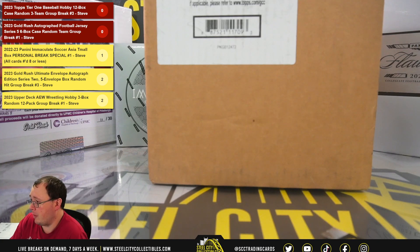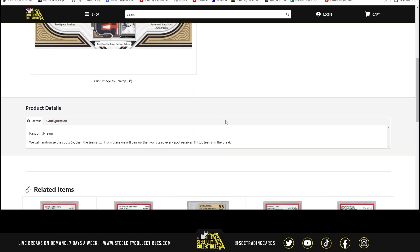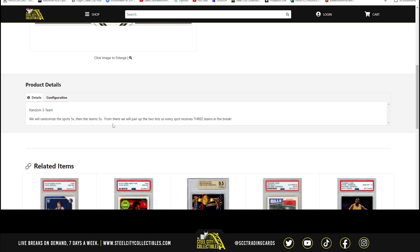As our first break tonight: 2023 Topps Tier 1 Baseball 12 Box Case Random 3 Team Group Break Number 3. We're going to randomize the spots five times, then the teams five times, and pair those two lists up so that every spot gets three teams in the break.